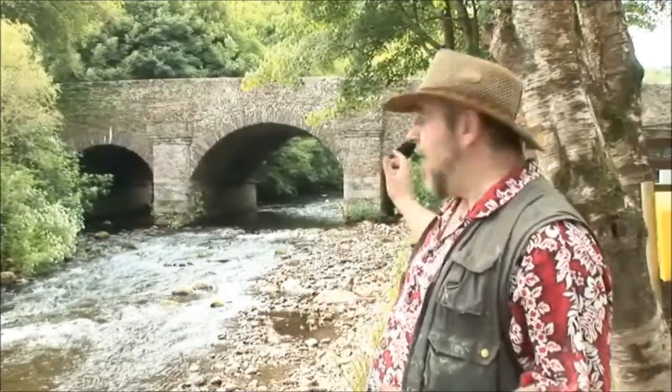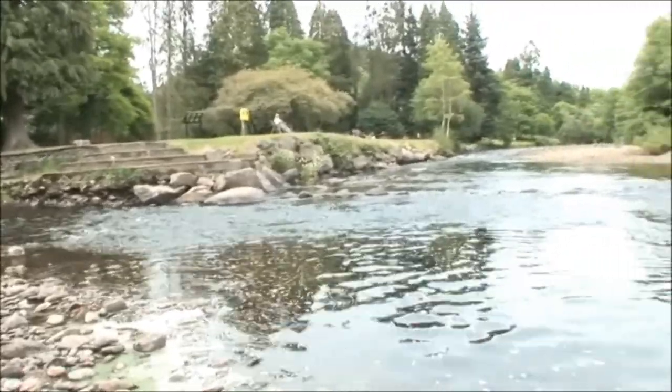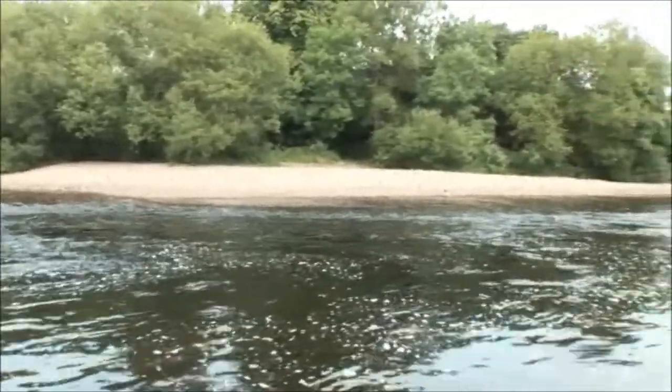Hello there. We're at the Meeting of the Waters — a very special place in South County Wicklow. It's where the Avonbeg River comes down from the hills in Glenmalore and where the Avonmore River comes all the way down from Glendalough. The two rivers fuse here to create the Avoca, and it carves its way all the way through the valley down to the sea at Arklow.